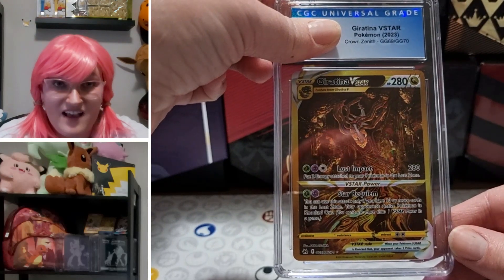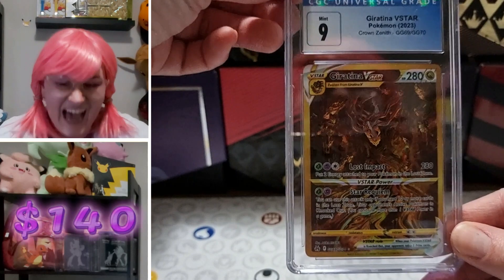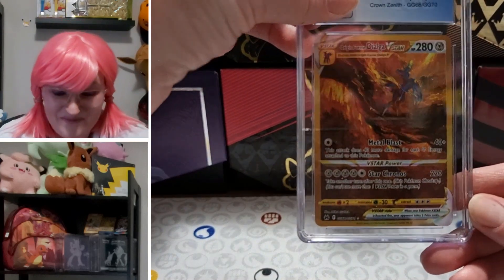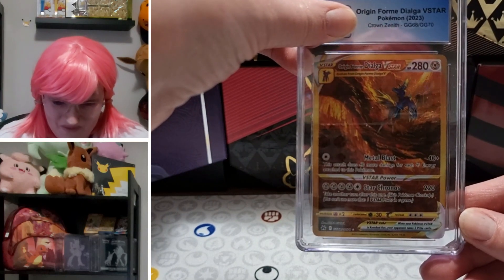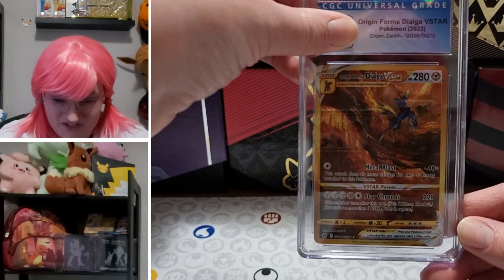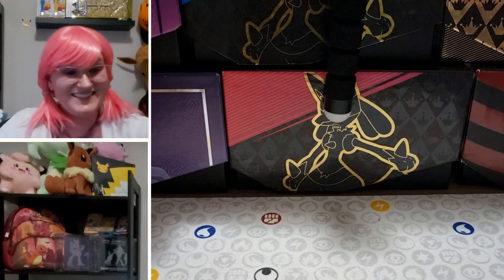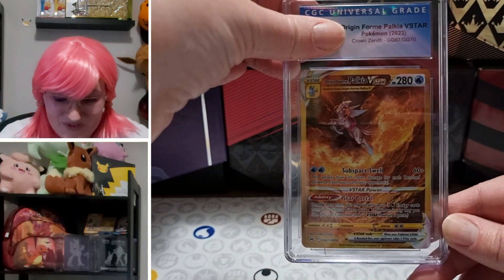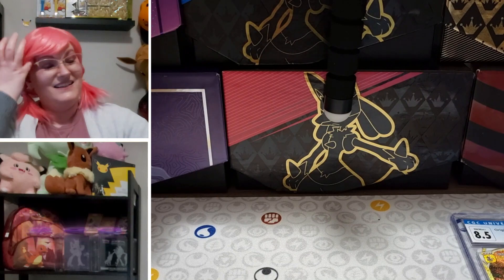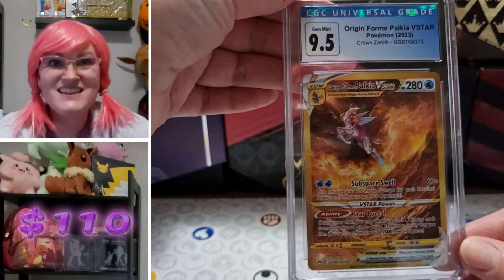Giratina V-Star top-end GG Crown Zenith showing at Mint nine. Christmas has come early, guys! Here is our other back-end GG — gold Dialga — survey says 9.5! Oh my gosh. Here is the Palkia V-Star gold Crown Zenith showing as 8.5 — second 8.5, highly respectable. Other Palkia GG: 9.5!